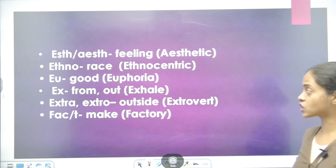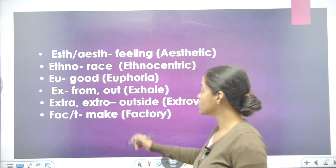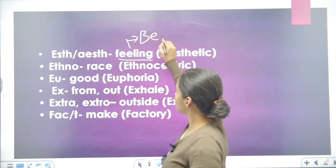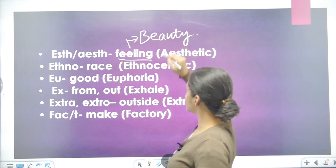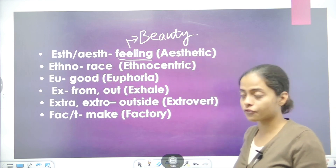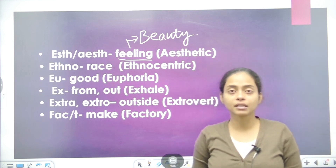So our first root word today is ESTH or ESTH, which means feeling or a good feeling — it is usually about beauty. For example, aesthetic, which means beautiful.